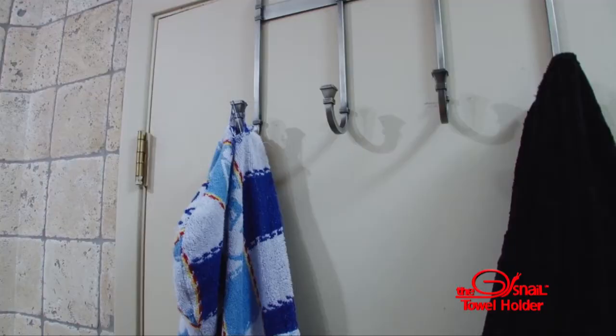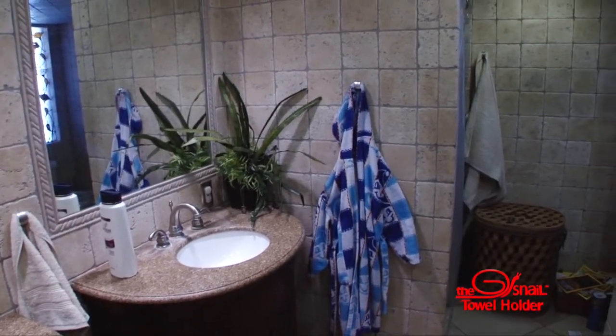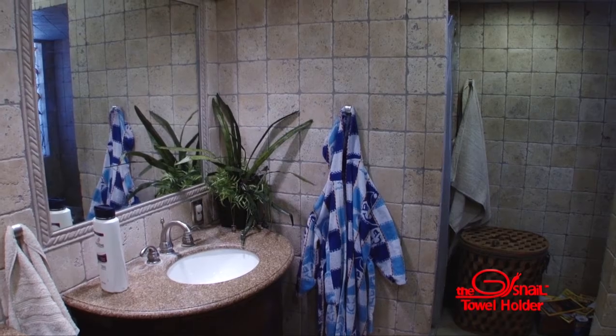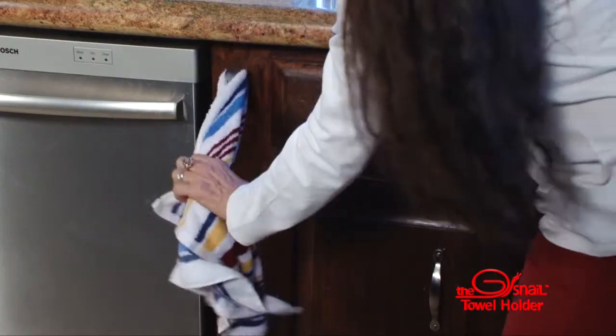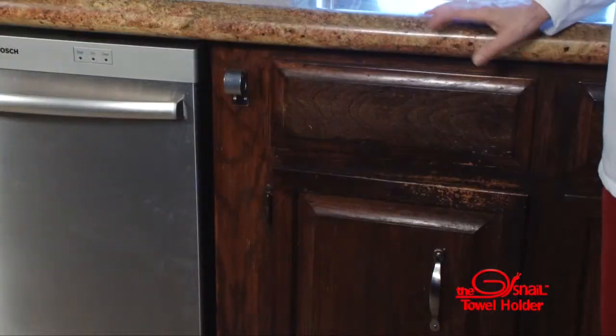Get rid of your old towel holders that will eventually rip and tear your towels over time and replace it with the Snell that can be mounted easily anywhere. The Snell is a unique patent-pending holder that is simple to use and will firmly keep the items in place until you need it.